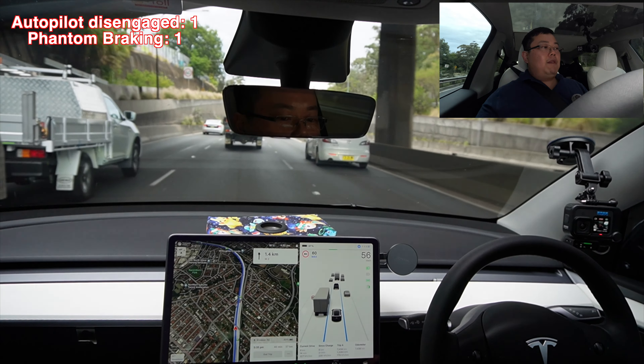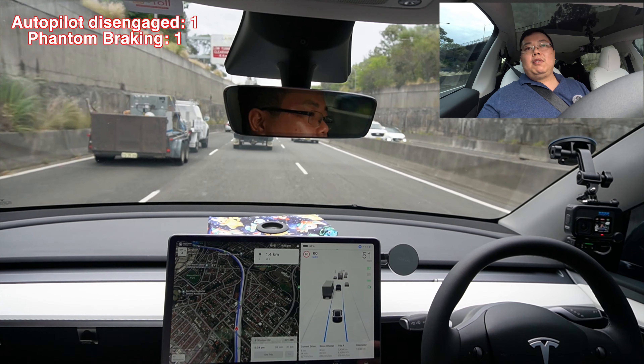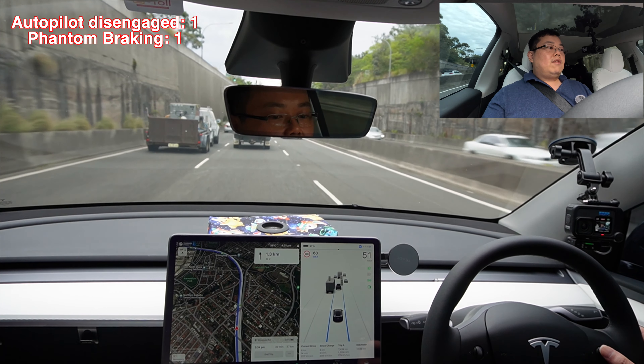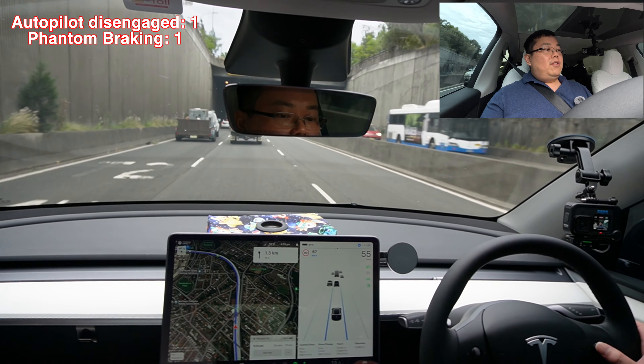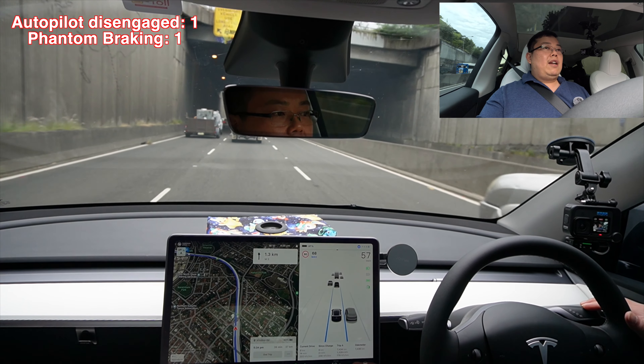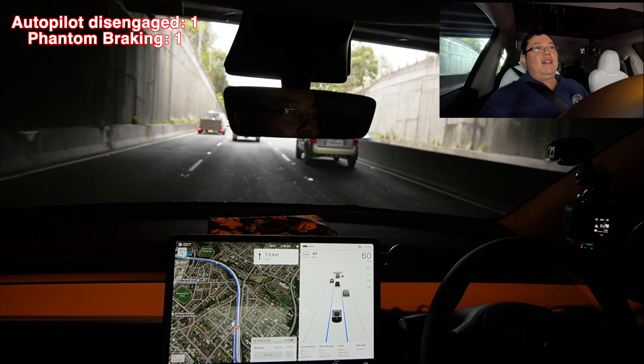A shortcut for those not aware — you can actually set your speed to match the speed limit just by holding down the right stalk. You can scroll up on the wheel to adjust speed, or if you hold down on the right stalk it should automatically go to 80 km/h. There you go.